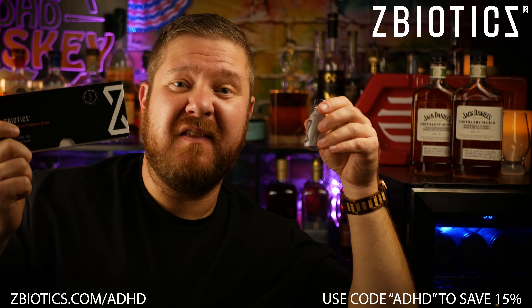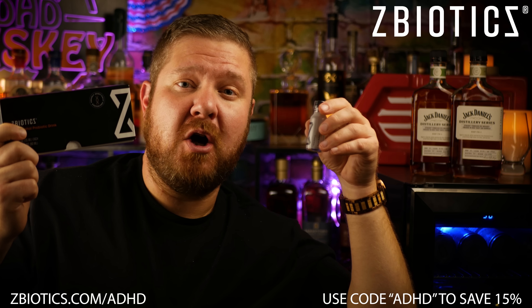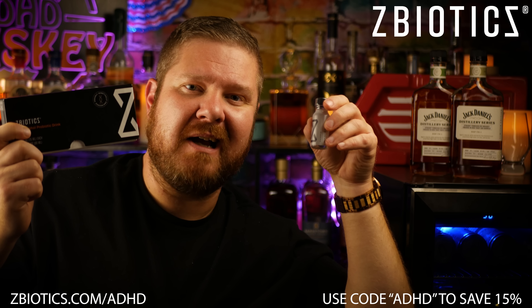Get yours before the holidays. Thanksgiving's right around the corner. Click on my link in the description below. Use code ADHD at checkout and you'll save 15% off your first box.